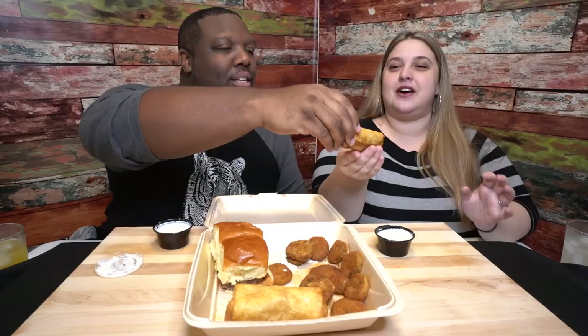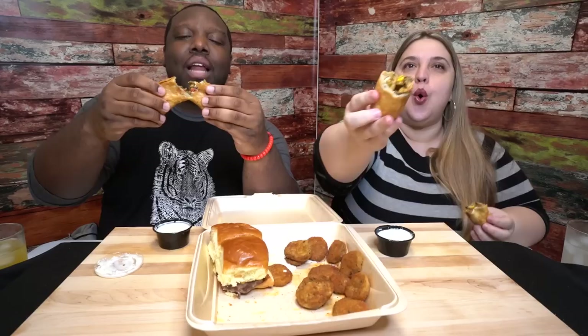Next up, the egg rolls. We've talked about these before - if you've never had these Southwestern egg rolls, stop watching this right now, drive to Chili's and try these out. That's how good these things are. They're stuffed with spinach, corn, bell peppers, chicken, black beans, and cheese. Let's try these egg rolls.